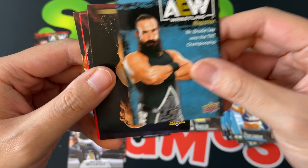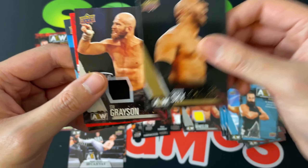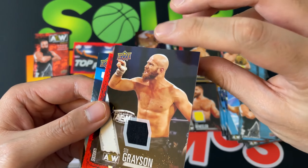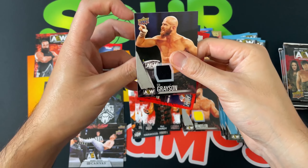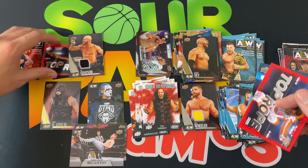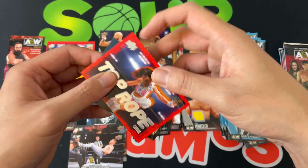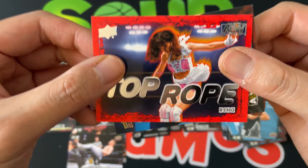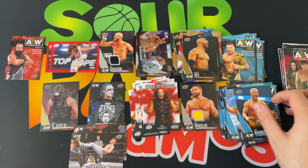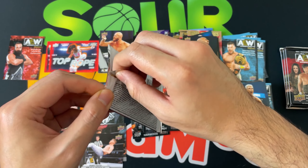Brody Lee the magazine, Scorpio Sky bronze, and the hit is Stu Grayson — the Dark Order relic. So that is our second hit. Then a top rope Rio and Cody Rhodes. Unlikely to get the auto this time, but I have another set coming so we'll see.